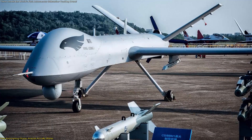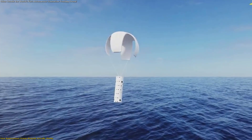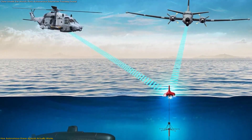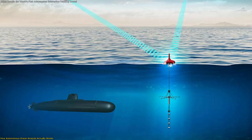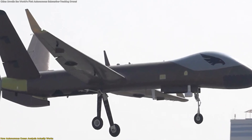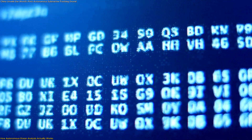The process begins when the drone deploys specialized sonobuoys. These small floating sensors contain underwater microphones capable of picking up acoustic signatures that the human ear might overlook. Once released into the ocean, they begin capturing sound waves generated by vessels, machines, and natural marine processes. The Wing Long X then receives this acoustic data through secure transmission links and immediately feeds it into its onboard AI processing systems.